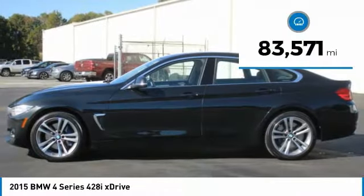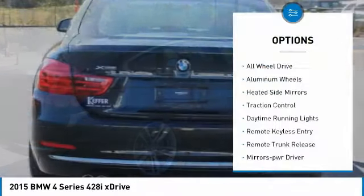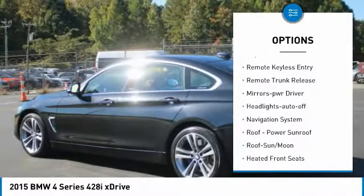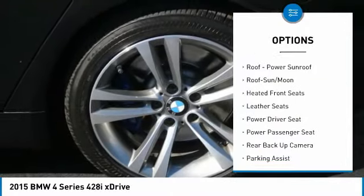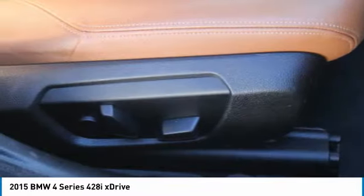This vehicle has less than 85,000 miles. Here are some of this vehicle's great options: all-wheel drive, aluminum wheels, heated side mirrors, traction control, daytime running lights, remote keyless entry, remote trunk release, mirror memory, headlights auto off, and navigation system.